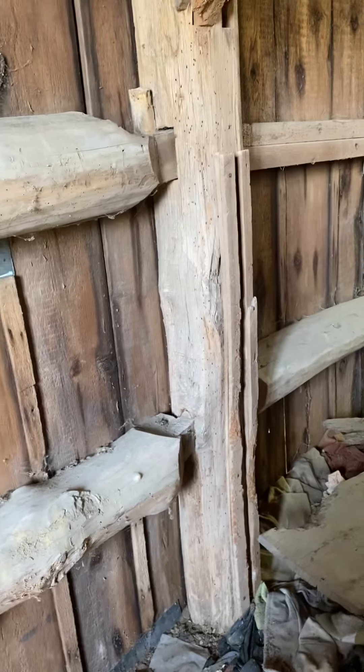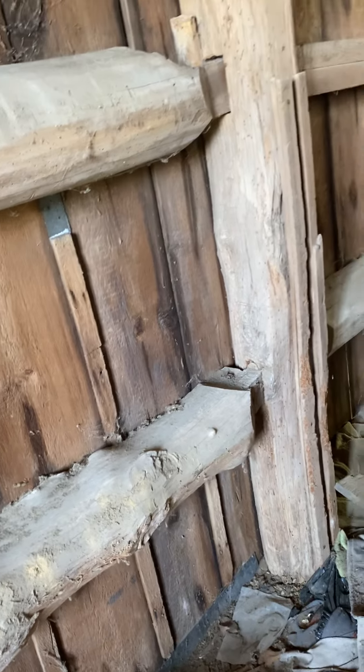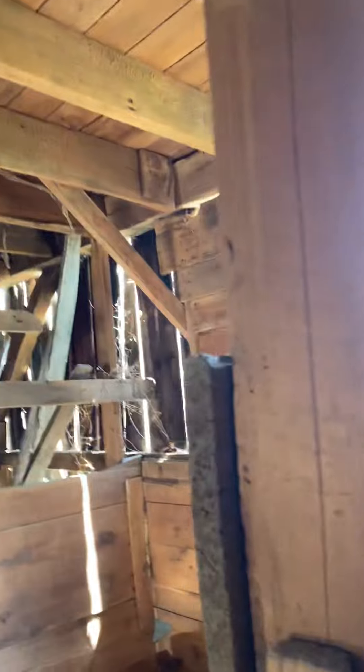Those slats — I wonder if they had animals in here. I mean, it would make sense. But it's so beautiful, the whole thing is so lovely. It needs a lot of help, it needs a lot of help. A tree limb took this down. I'll take you outside and show you the outside of the barn.